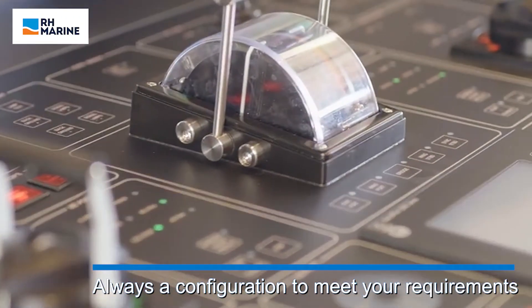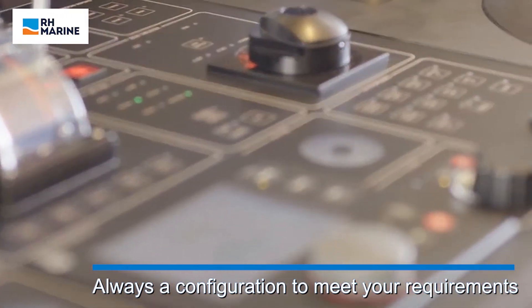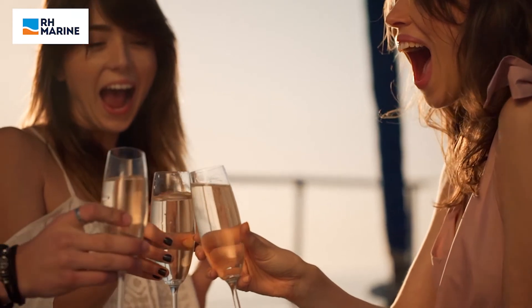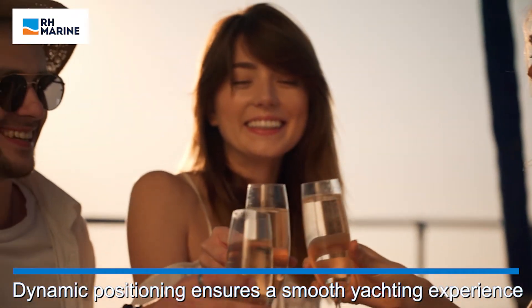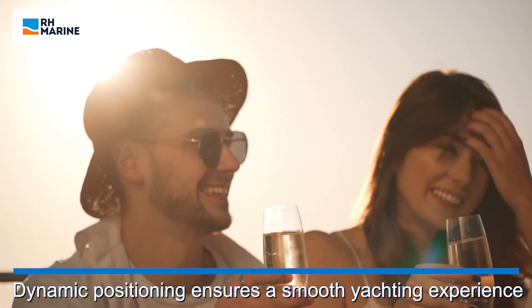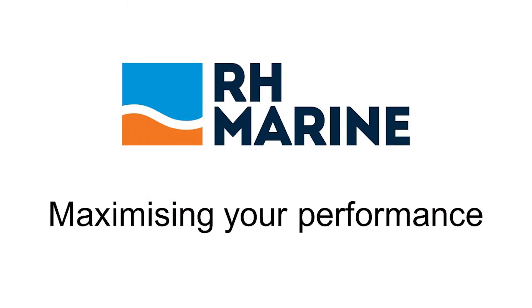or if you're looking for a fully integrated Rhodium bridge, RH Marine has the suitable solution for your yacht. RH Marine's Dynamic Positioning System ensures a smooth yachting experience.